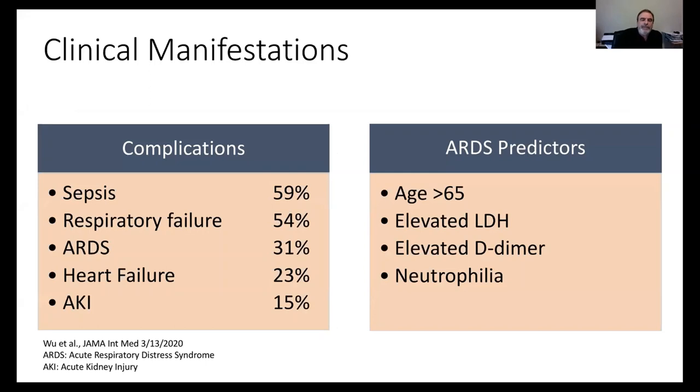Patients who do not do well will develop sepsis, respiratory failure, ARDS, heart failure, and acute kidney injury. Predictors of poor outcome from a recently published study include age 65 or greater, elevated LDH, elevated D-dimer, and development of neutrophilia during the infection. The first predictor you cannot modify, but the other three you can monitor to identify which patients are deteriorating.